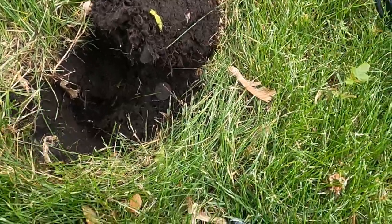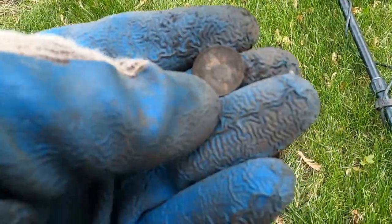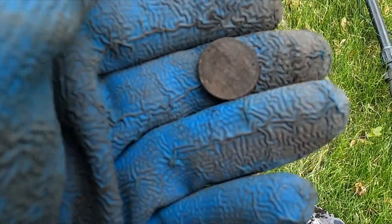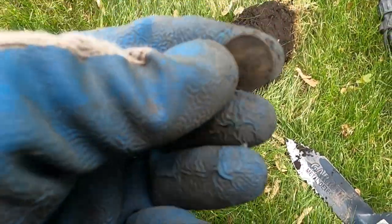This one's giving me a weird sound — it's giving me a 23 on the VDI. I think it's going to be a wheatie. And it is — wheat penny! Add it to my buffalo nickel.